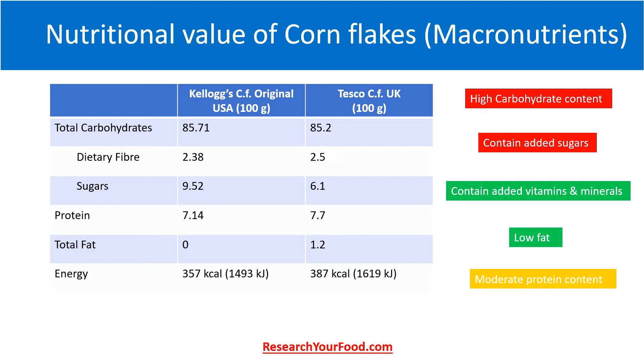The protein content of both brands is around 7.5%. Most cereals generally have similar protein content, with rice having the least amount, so we can say cornflakes have a moderate protein level. If we look at fat content, Kellogg's has zero whereas Tesco has 1.2 grams. This analysis is to understand the nutritional quality of plain cornflakes.